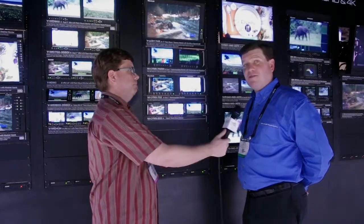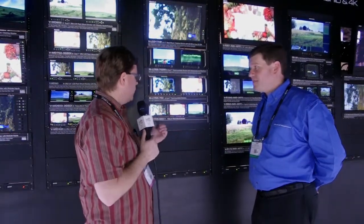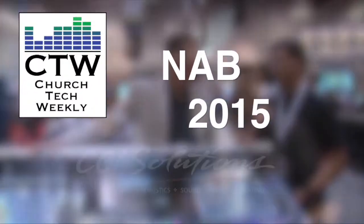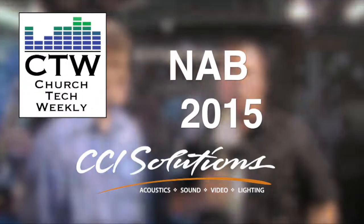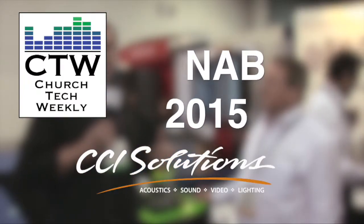If people want to learn more, you can see all these products at www.lcdrax.com. So check out the new Lynx series of monitors — L-Y-N-X — from Marshall. Thanks for the time, and we'll see you next time.